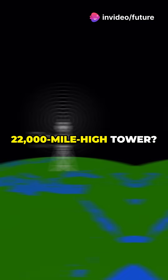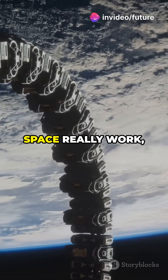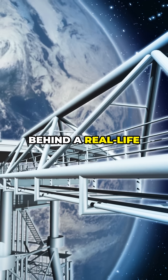Why do scientists dream of building a 22,000-mile-high tower? Could a cable to space really work, or is it pure sci-fi? Let's dive in. Here's the mind-blowing science behind a real-life space elevator.